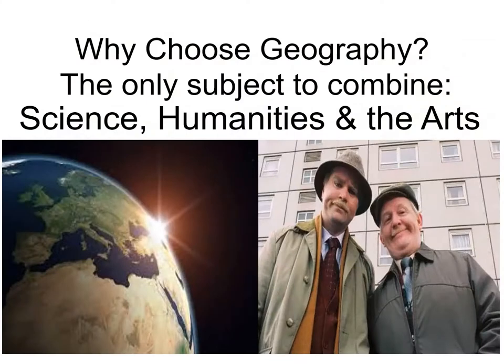The great thing about geography is that it covers science, humanities and the arts. So it's a real mix of physical — what we call scientific physical geography — and human geography, which makes it a particularly useful and interesting subject. If you're wondering what Jack and Victor are doing there, you'll find out in one of the next slides.